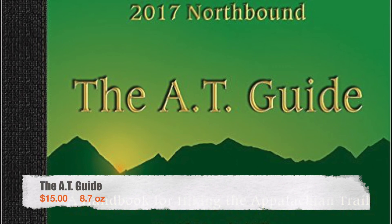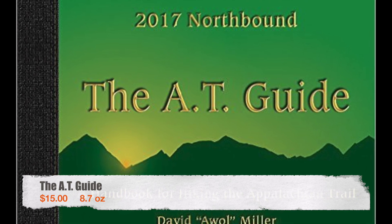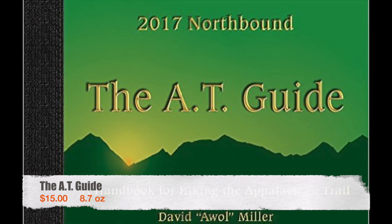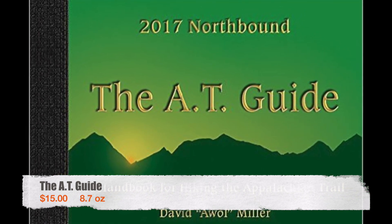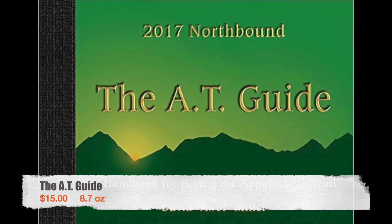Last but certainly not least is the AT Guide. I had a different Appalachian Trail data book when I first started but once I switched to the AT Guide I was happy I did. From the elevation profiles to the detailed town maps, the AT Guide is one of the most essential pieces of gear you can have on your hike. Thanks for watching — subscribe if you like the channel, and if you have any suggestions for alternative pieces of gear, leave them in the comments below.